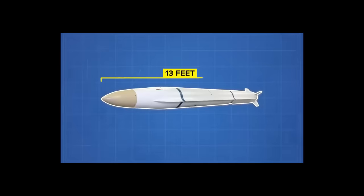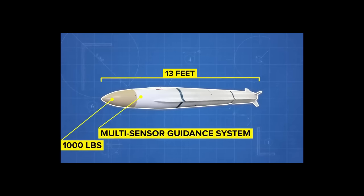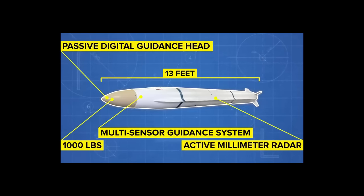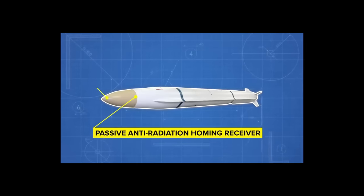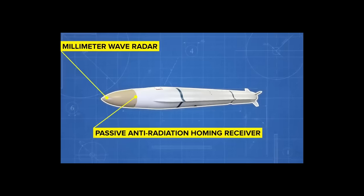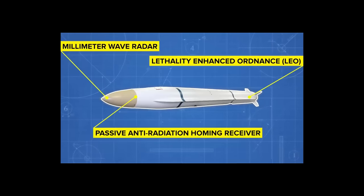The ARGM-ER is about 13 feet long and weighs 467 kilograms, roughly 1,000 pounds. It includes a multi-sensor guidance system with a passive digital guidance head, active millimeter radar, and GPS and inertial navigation. It uses a smokeless solid propellant and can fly at Mach 2. The warhead uses Northrop Grumman's Lethality Enhanced Ordnance fragmentation technology, which reduces collateral damage while still packing a wallop.